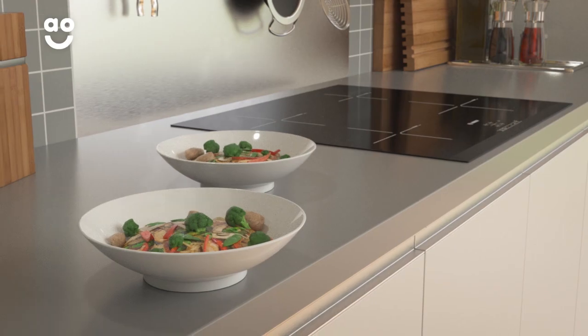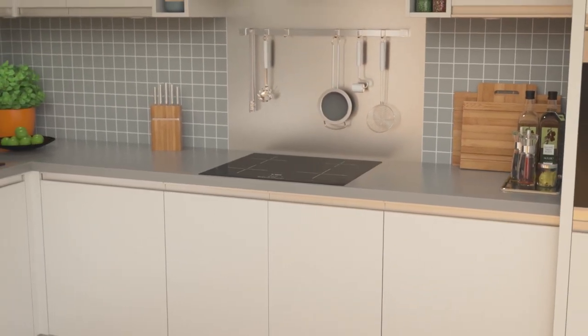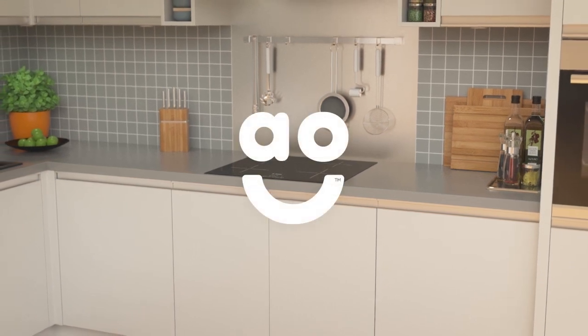Which is perfect if you're in a hurry. If you're looking for an induction hob with intelligent features and powerful performance, this stylish model from Bosch is the one for you.